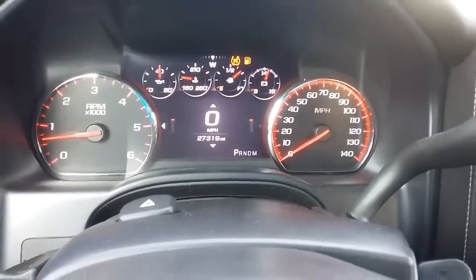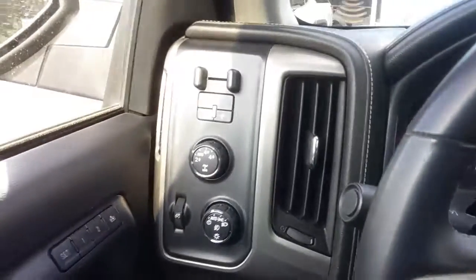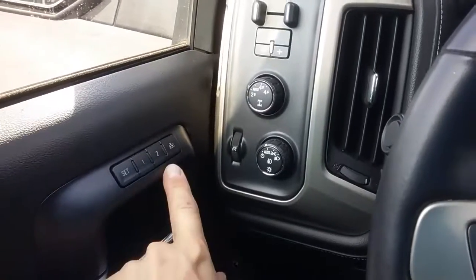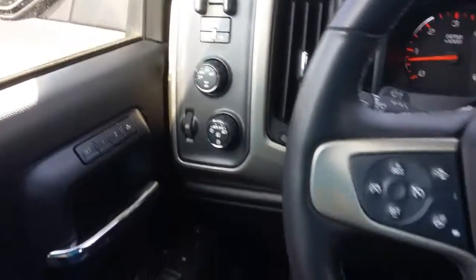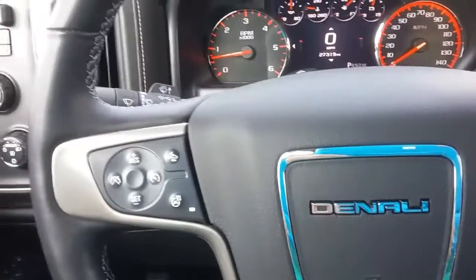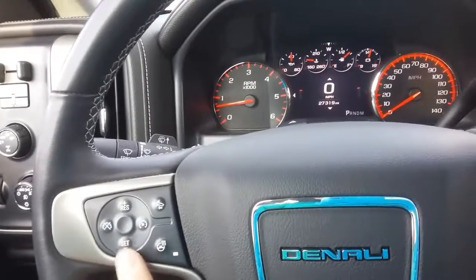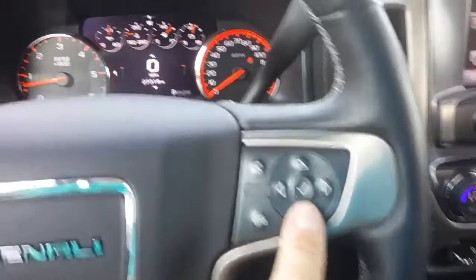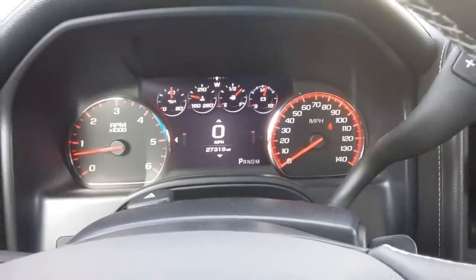27,000 miles right there. Your electronic shift full-wheel drive, trailer brake controller, memory seats, power everything. Got your heated steering wheel, cruise control, forward collision alert, and Bluetooth — this controls the driver information center in the middle.